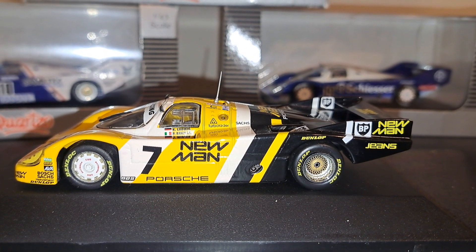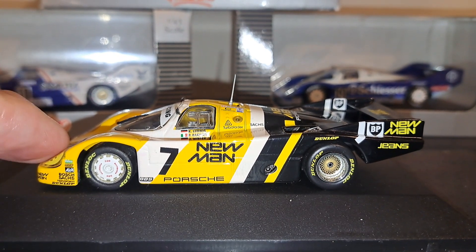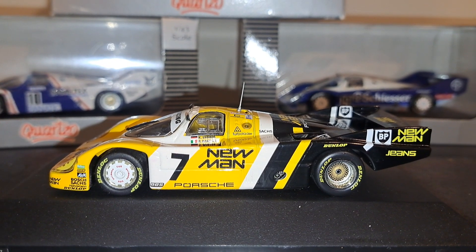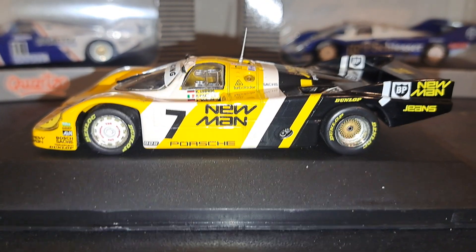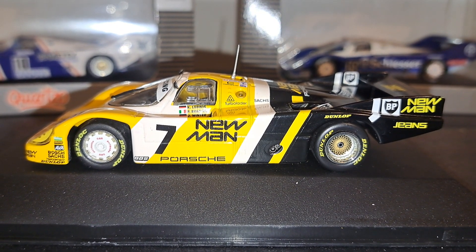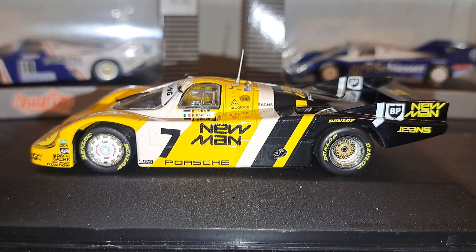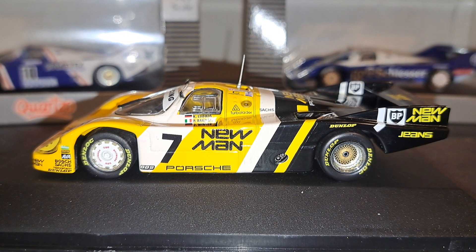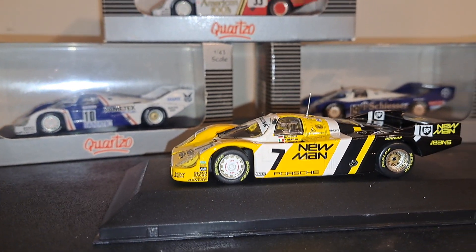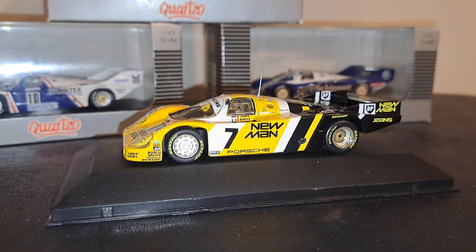If you want one of these cars you can certainly get it from Quartzo. Now, this New Man car — everybody makes it. There are probably 30 more manufacturers out there that make this exact same car. I've got the Spark car, which I consider to be among the best of the best of affordable die cast or resin model cars. Detail-wise this one is not quite as good, but it's still damn good. So if you want to buy good, affordable cars of this era — and that Jaguar I showed you — you can't miss with Quartzo. Enjoy. See ya.